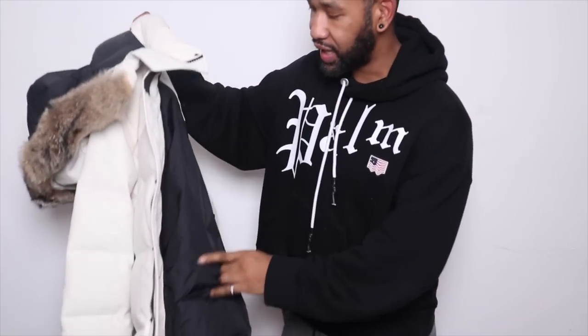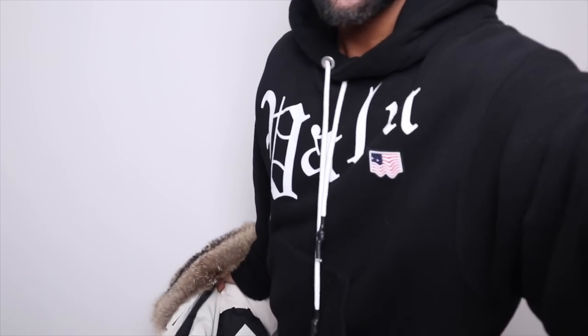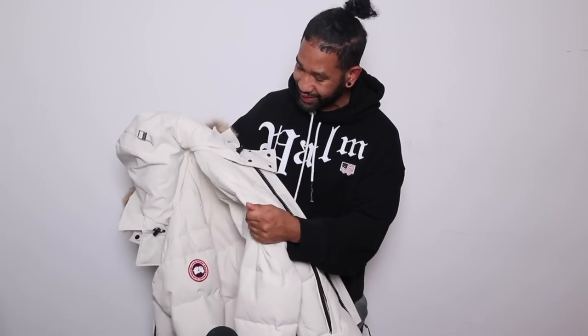This is the Canada Goose Windham jacket in a 2020 cream colorway. I did show a preview of this in one of my last videos and it's an amazing jacket. The color — although I love it — is going to be very difficult to keep clean. I know what my luck is like; I wear something white and the moment I put it on there's going to be a mark on it. This is a size large for reference.